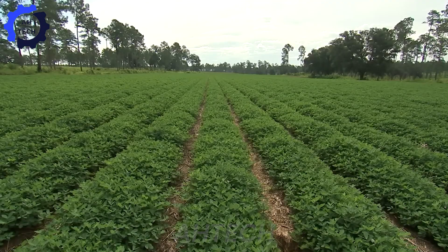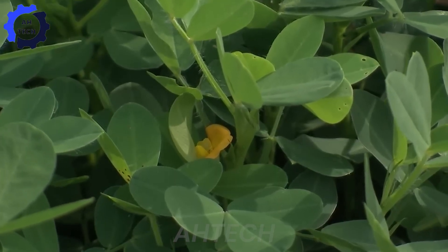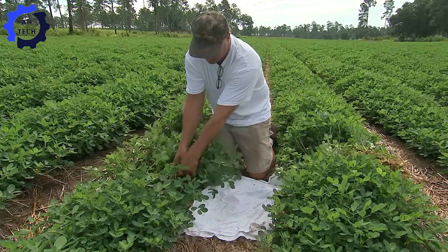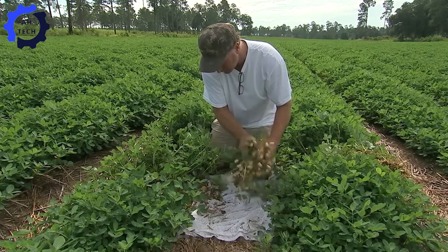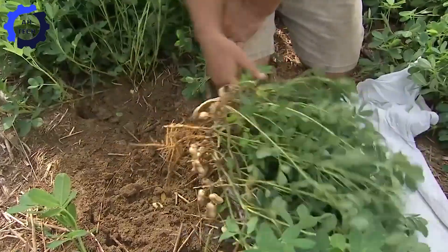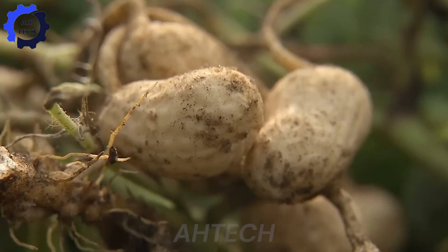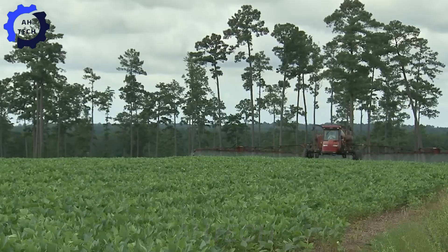As the peanut plants grow and flower, the staking process begins. Peanuts are unique in that they flower above ground while developing pods underground. Farmers must remain vigilant, monitoring for pests and nutritional needs. With drones and field sensors, they can quickly detect and address any issues, showcasing high-tech farming that optimizes yields and maintains healthy crops.